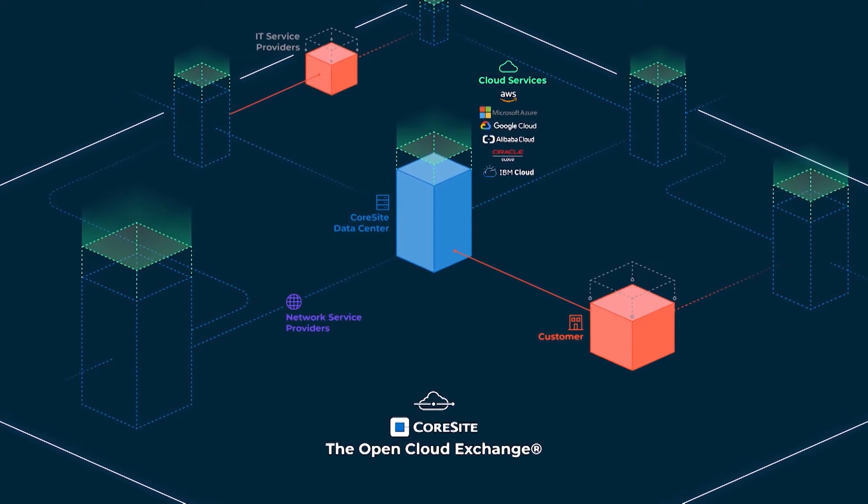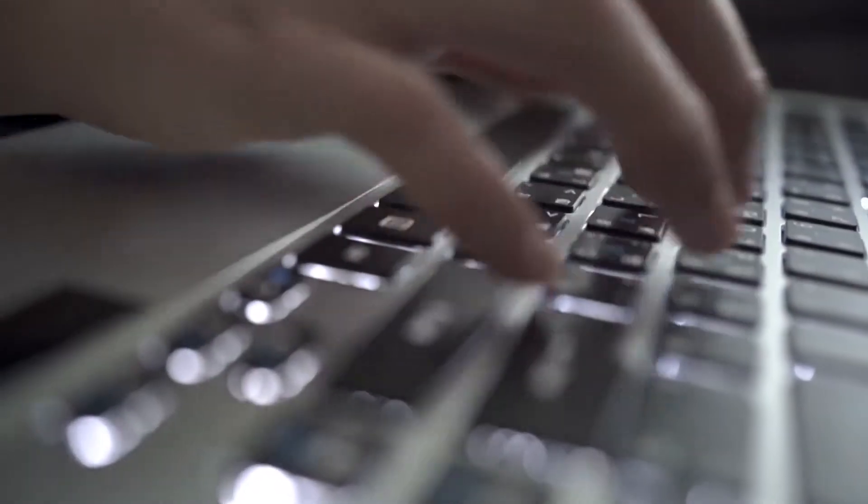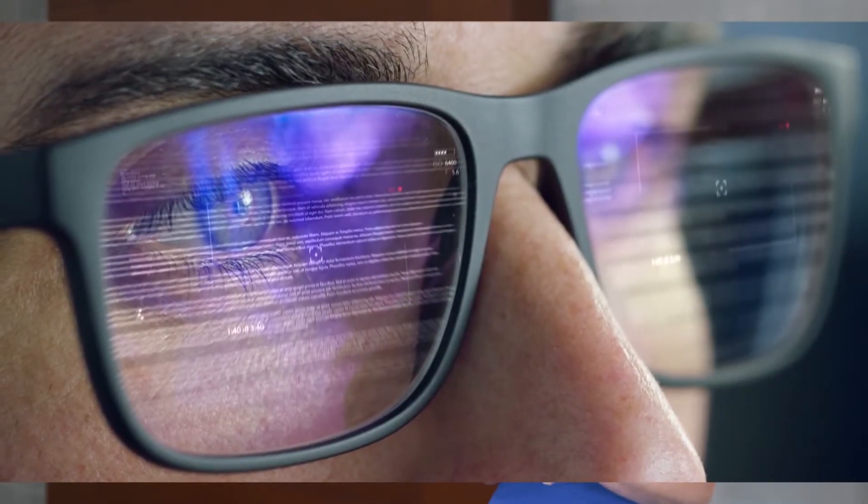CoreSight is only one of two U.S. providers offering native cloud on-ramps to all the major cloud providers. This is critical because there is so much data transfer and low latency applications that customers need low latency access between their private infrastructure and their public cloud workloads. CoreSight offers this in all of our markets.